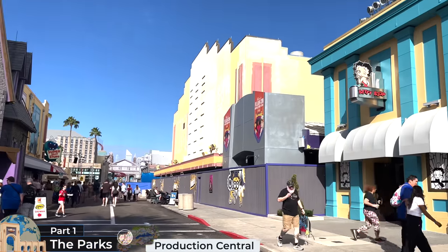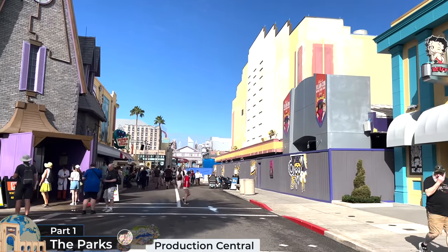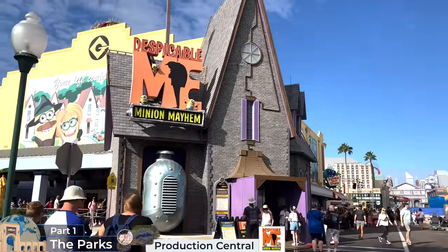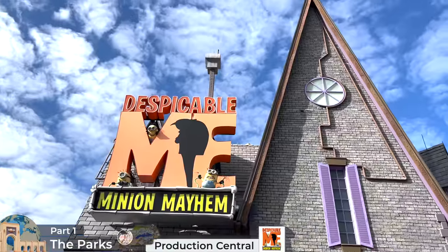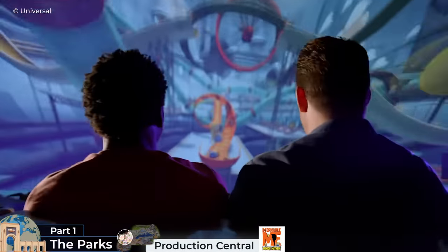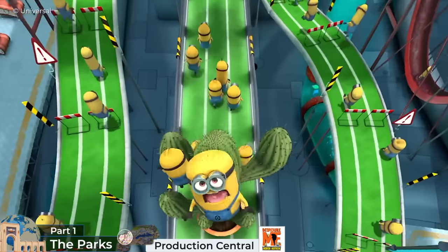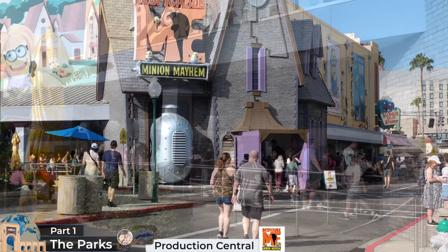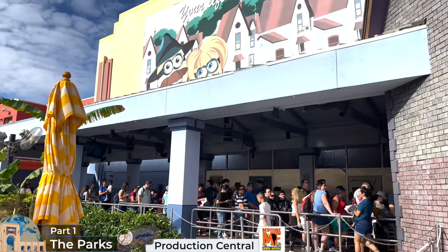Originally themed to Universal Studios production facilities and sound stages, its main avenue will soon get a Minions re-theming. Our first attraction within Production Central, within a few yards of the turnstiles, is the Despicable Me Minion Mayhem Motion Simulator Ride, which no longer requires 3D glasses — which most consider a downgrade to the experience — but still a lot of fun. Given its location near the entrance, I recommend experiencing it in the late afternoon, unless you can be there first thing at Rope Drop.